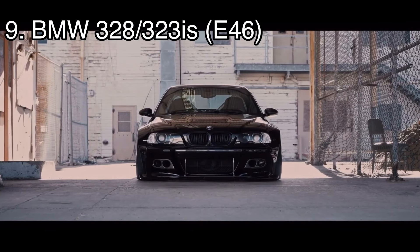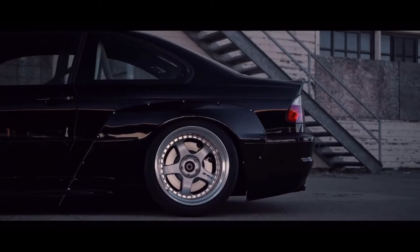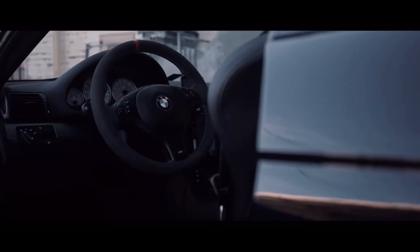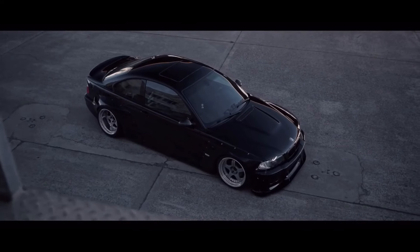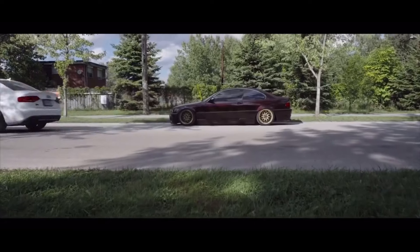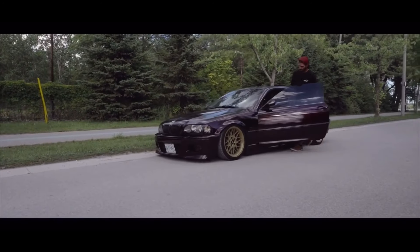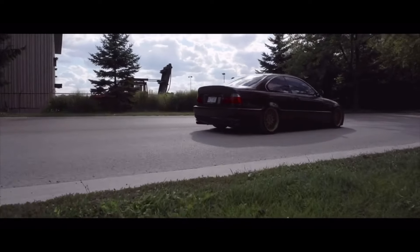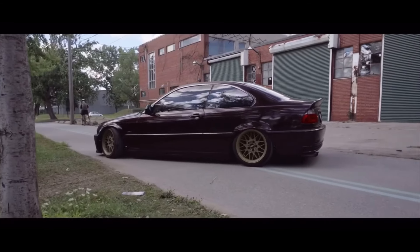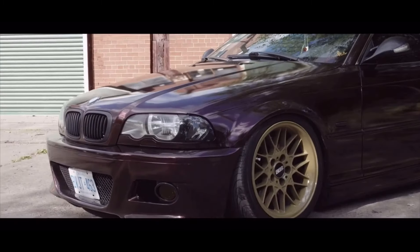Number nine is the BMW 328i or 323i, coming with a 2.6 liter straight-six making 193 horsepower. I personally love BMWs, but I will say they have a lot of engine problems and they like to break down, so keep that in mind if you're buying one for under two thousand dollars — it's going to have high miles. They are rear-wheel drive, so be careful if you live in a winter area, but if you want to drift, there you go. BMWs also have a huge community, which is very helpful when you're learning to work on cars.